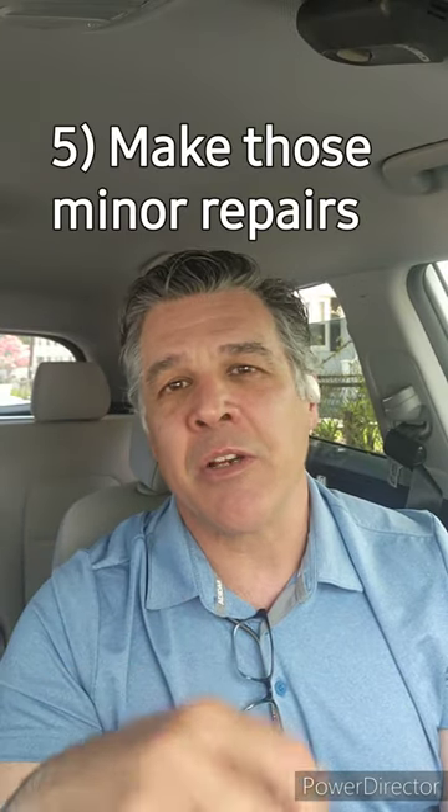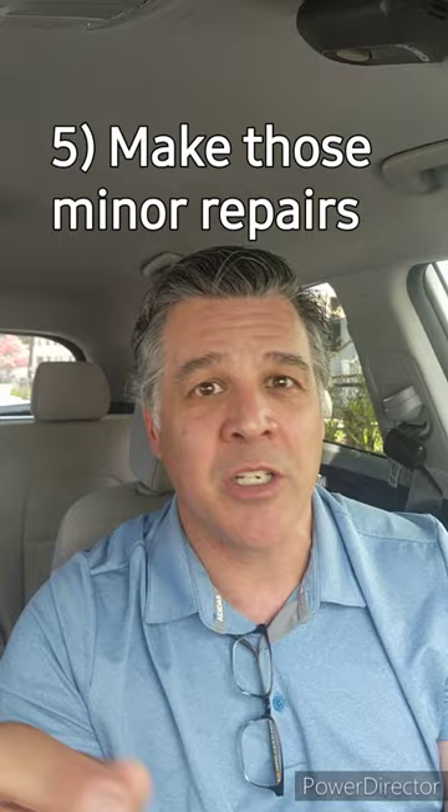Number five is to always address the minor repairs and consider strategic upgrades that add value to your home, such as something as simple as fresh paint or energy-efficient improvements in appliances.